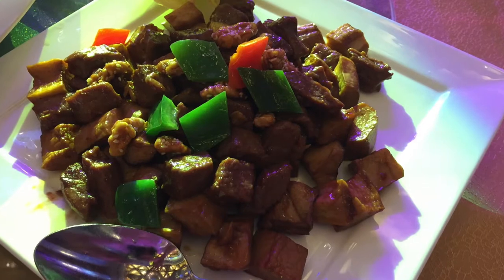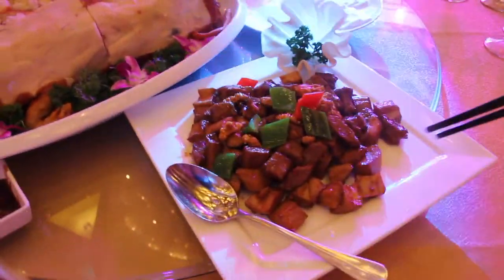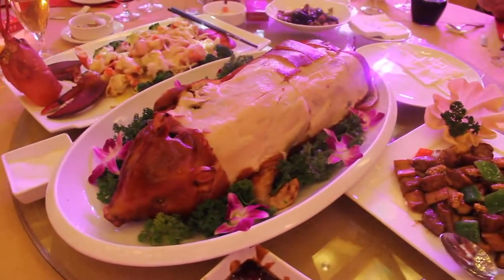The third dish is fried beef and oyster mushroom with walnuts. Its Chinese name is Zhao Sun Gui Zi, meaning may you soon have a baby. Why it's called this name, I have no idea. Anyway, next one.